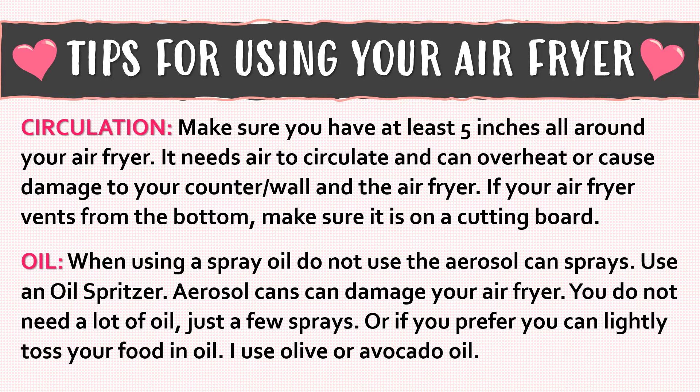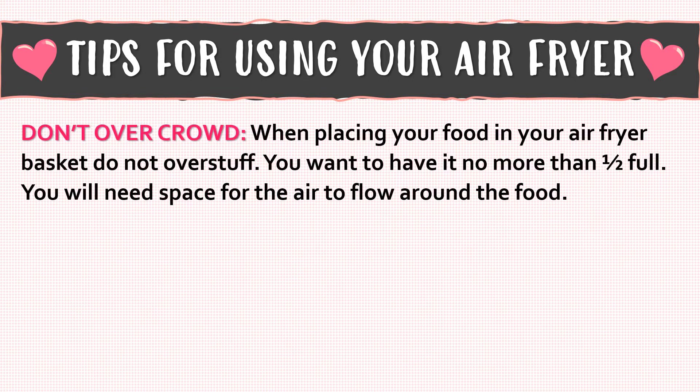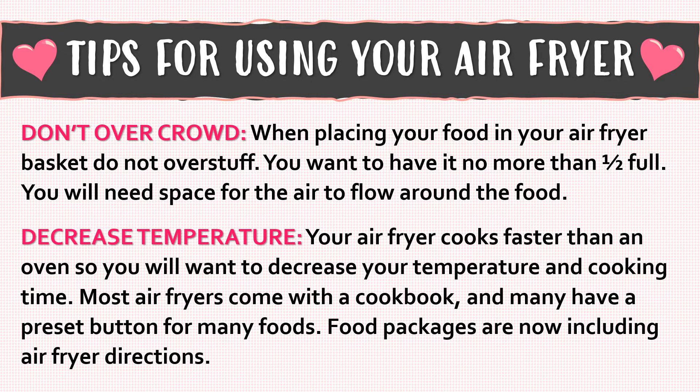You do not need a lot of oil — just a few sprays, or you can lightly toss your food in oil. I use olive or avocado oil. When placing your food in your air fryer basket, do not overstuff — you want it no more than half full, so the air can flow around the food. Your air fryer cooks faster than an oven, so you will want to decrease your temperature and cooking time. Most air fryers come with a cookbook, and many have preset buttons for many foods. Food packages are also now including air fryer directions.